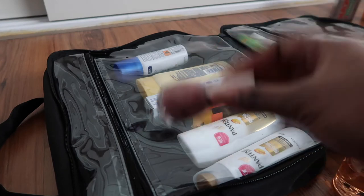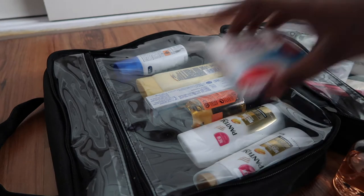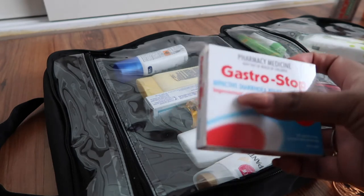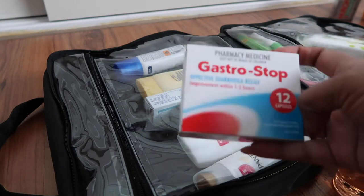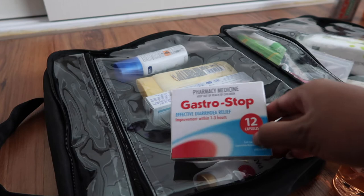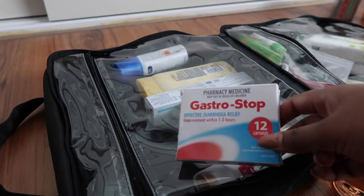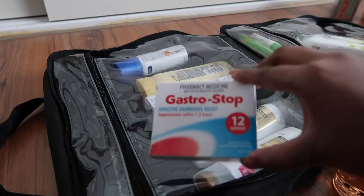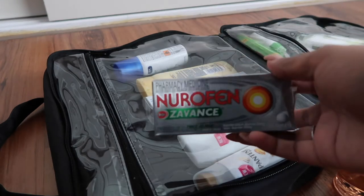The next few items are medication. First is a diarrhea relief tablet — I don't have a very sensitive stomach but I love street food and sometimes my stomach doesn't agree with what my mouth loves. To avoid any awkward situations I've packed this, and hopefully I won't have to use it.